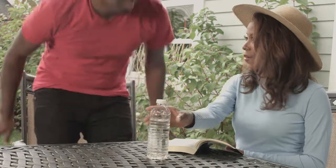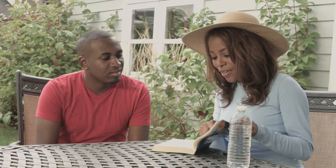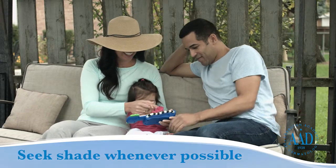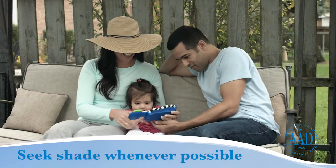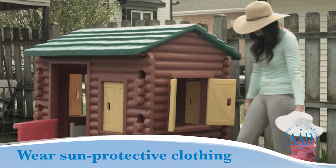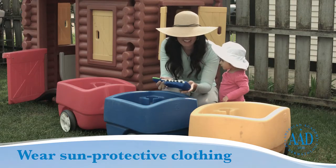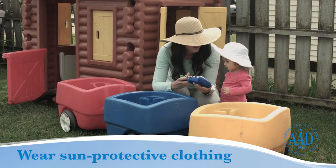To protect your skin and reduce your risk of skin cancer, dermatologists recommend that everyone, including people of color, take the following steps. Seek shade whenever possible. Remember that the sun's rays are strongest between 10 a.m. and 2 p.m. Wear sun-protective clothing, such as a lightweight, long-sleeved shirt and pants, as well as a wide-brimmed hat and sunglasses with UV protection.